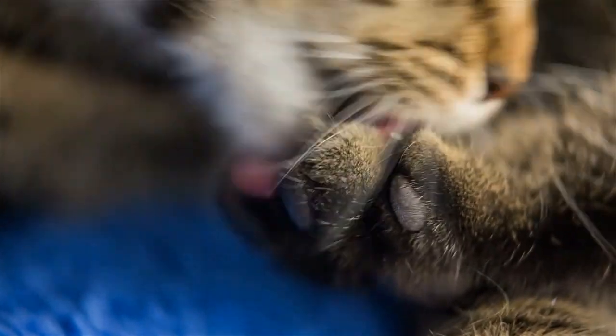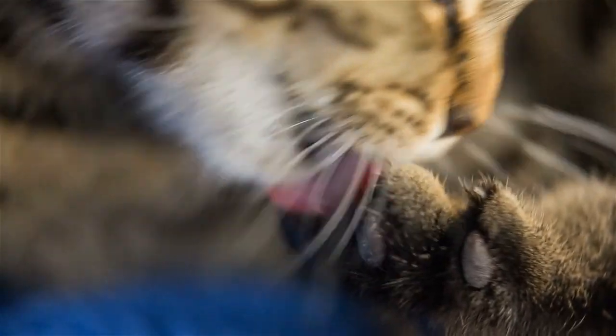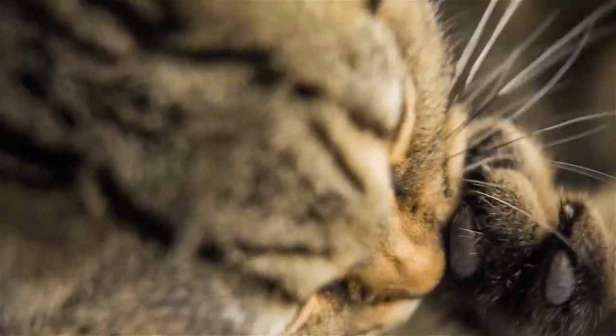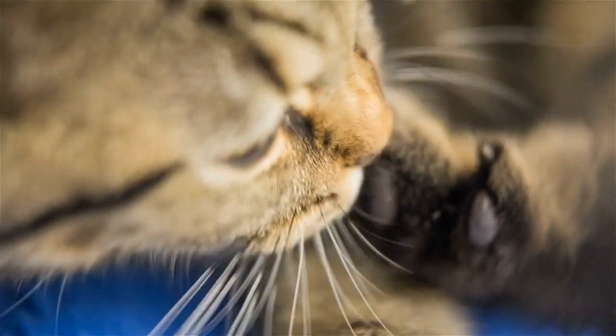Hello everyone, and welcome back to another video brought to you by SeniorCatWellness.com. If you enjoyed today's presentation and find it informative, please feel free to subscribe to this channel, like the video, and share the content. Today's video subject: Can Cats Be Allergic to Cat Litter?